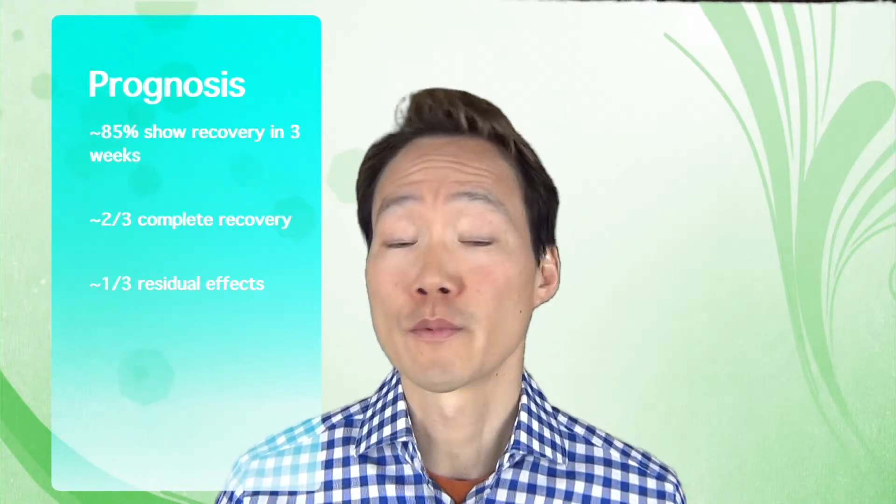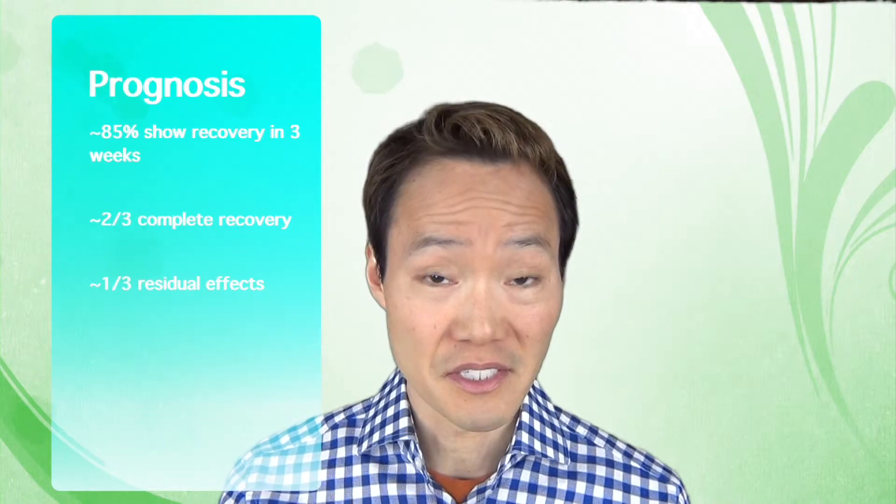Of course, everyone who has Bell's Palsy wants to know what their prognosis is. In general, almost everyone has some recovery within three weeks. For people with mild disease, they will probably fully recover. People with moderate disease will usually fully recover but it might take longer — up to six months. People who have severe problems at the very onset might not get full recovery.